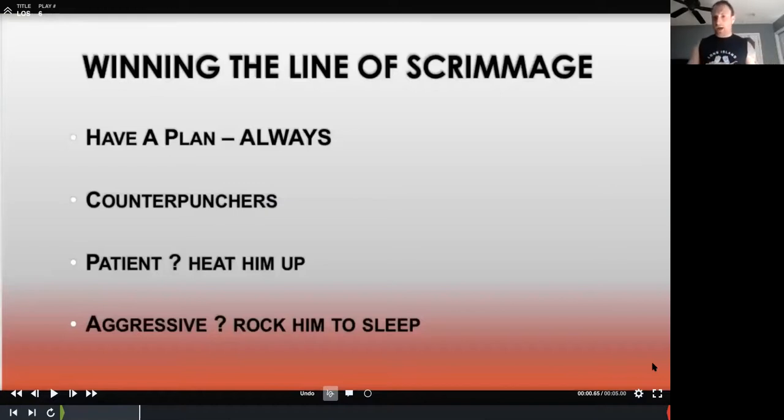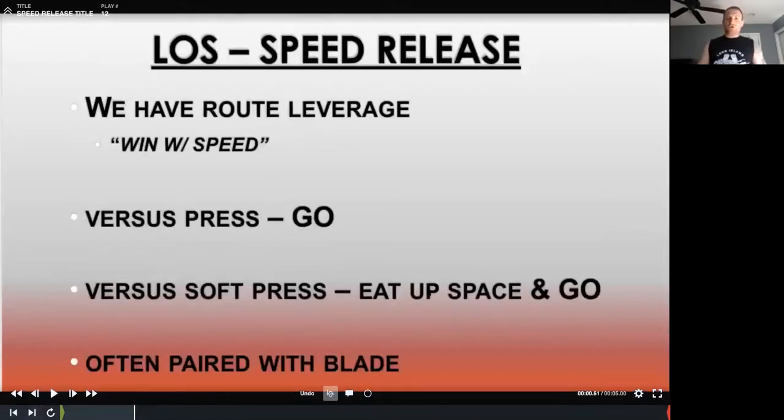Winning the line of scrimmage: always have a plan. You get a kid in one-on-ones with a corner lined up on him, he gets jammed up, and you ask what his plan was — he says 'I have no idea, Coach.' Major issue. It's on us to present our players with all these tools, explain when and how to use them, for them to form a plan based on where the cover defender is aligned. We're counterpunchers — I got this from Coach Leibs. We don't punch first. He shoots, we shoot. We're going to manipulate with our feet most of the time. If he's patient, we'll heat him up; if he's aggressive, we'll rock him to sleep. These are not locked in — they're just ideas.